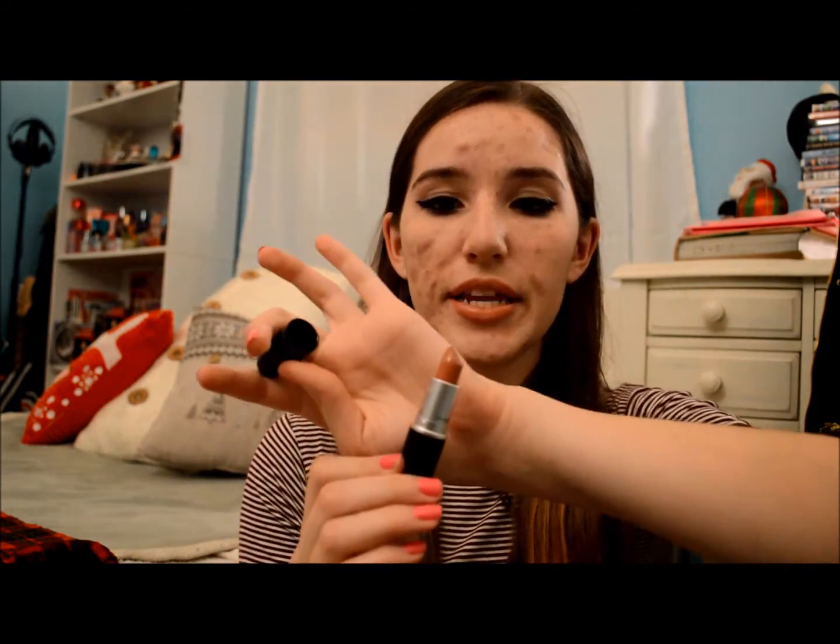I then got the MAC lipstick in Velvet Teddy, and this is a very pretty nude color, and I'm wearing it today. It is perfect because I was looking for a nude shade that I could wear every day. This is my first MAC lipstick, and I wanted the first one to be one that I use every day and not something bold. I found this color, heard a few other beauty gurus talk about it, and it matched my skin nicely. I do wear it every day, and I love it.